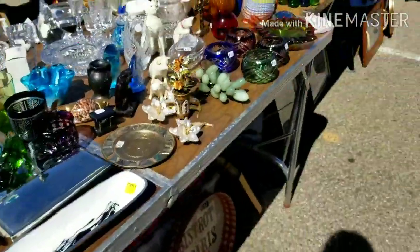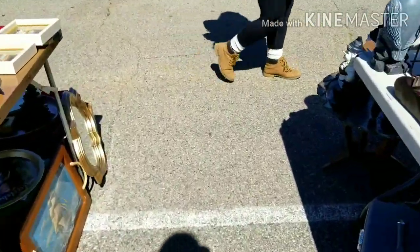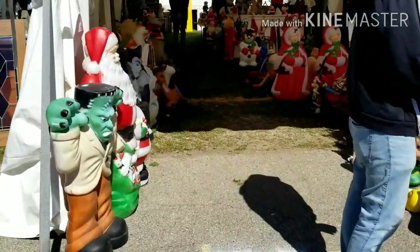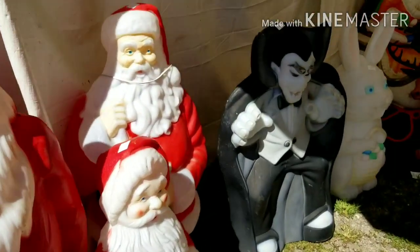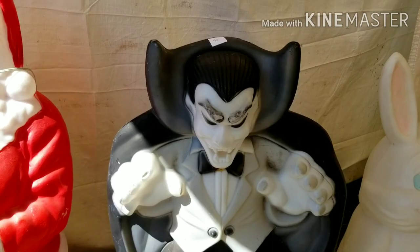See, now where else can you find a turtle light? Well, besides my shop — I already sold one. We're here. Looks like we've got Frankie for $80.